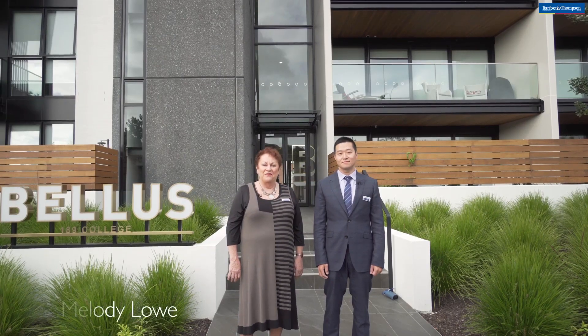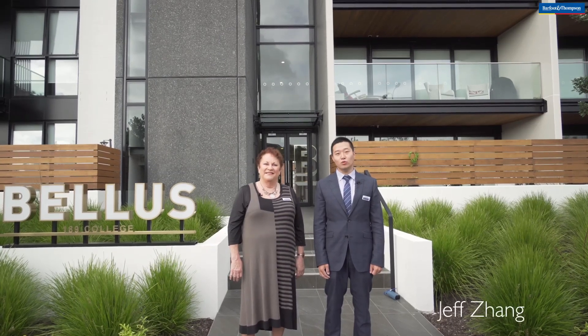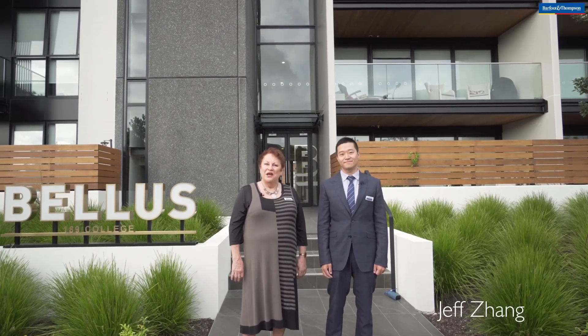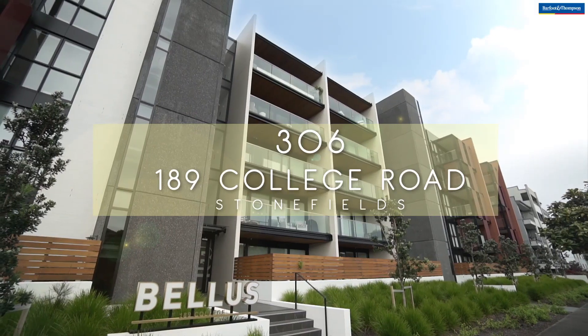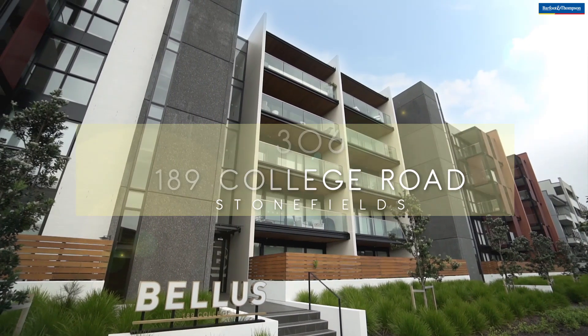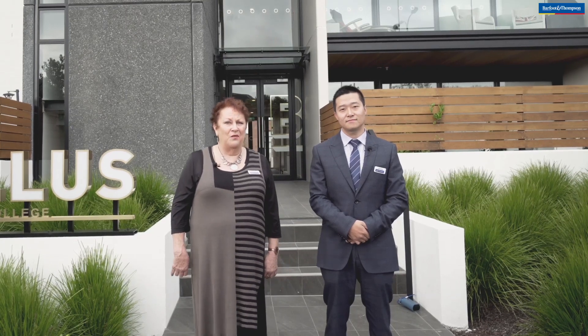Hi, I'm Melody Lowe from LZ's new Bath & Thompson office. And I'm Jeff Zhang, welcome to watch our short video. Today we want to welcome you to the one-year-young Ballast Apartments at 189 College Road, right on the edge of the award-winning master plan Stonefields community, where a relaxed, maintenance-free lifestyle awaits.